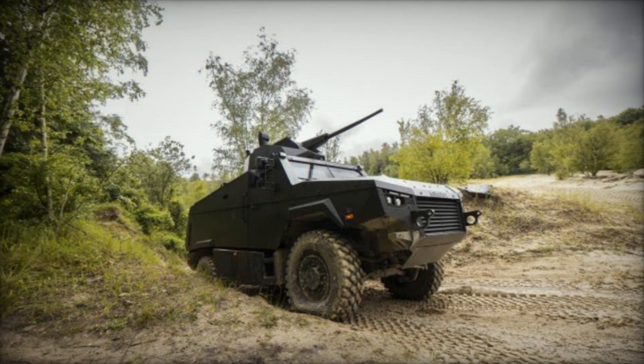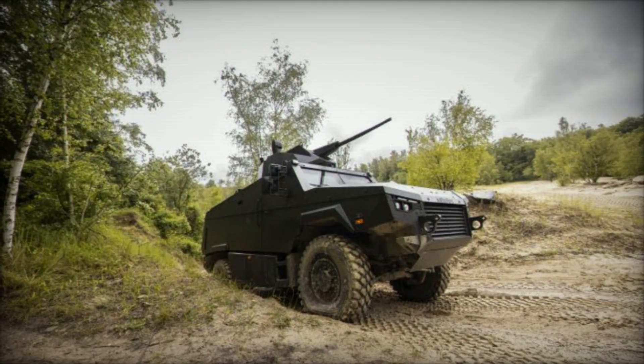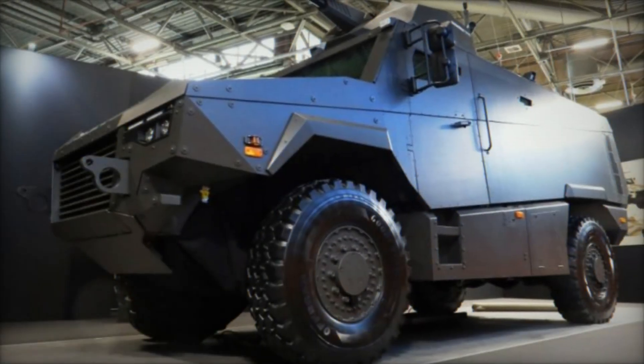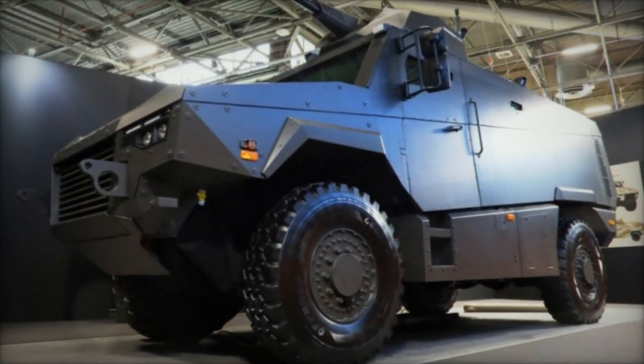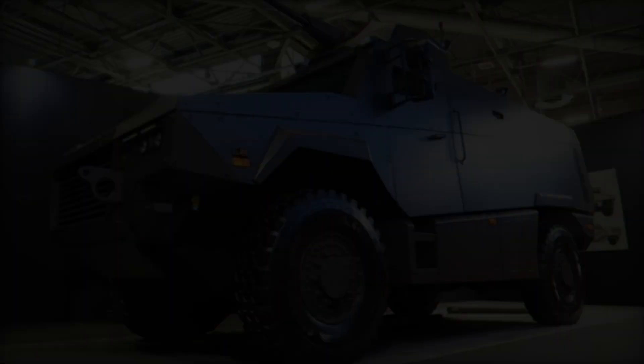The MAV-RX is equipped with the Battlenet system, which significantly enhances the vehicle commander's tactical awareness and response times. This system ensures connectivity among the vehicle's various systems, contributing to quicker decision-making and improved operational effectiveness.